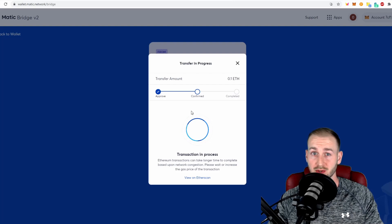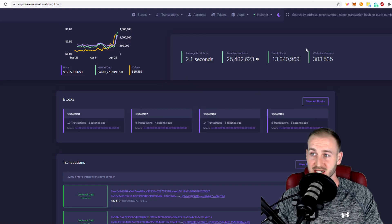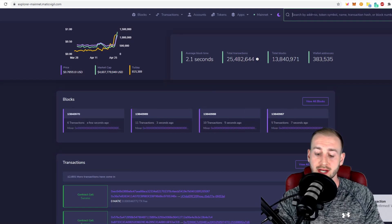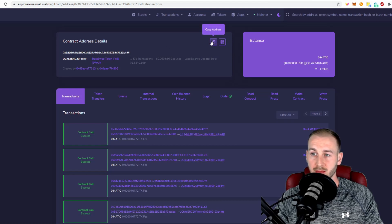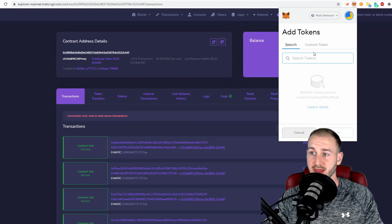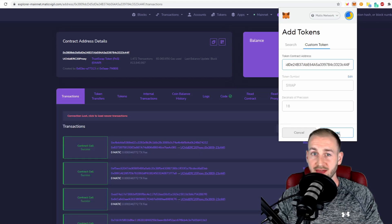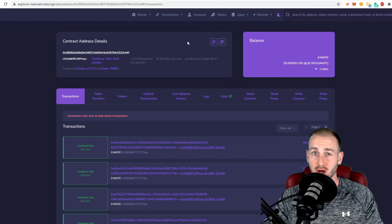While waiting for that to process, let me show you how to add custom tokens to your Matic account. There are two ways: you can search for custom tokens by going to their main block explorer and tapping in the relevant coin. For example, TrustSwap has already migrated to the Matic network — copy the contract address from the top of that page. Back in MetaMask on the Matic network, go to 'Add a Token,' press 'Custom Token,' and paste that address in. You can now see TrustSwap has been added.